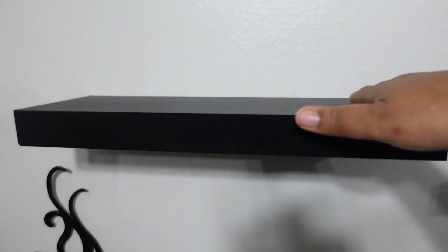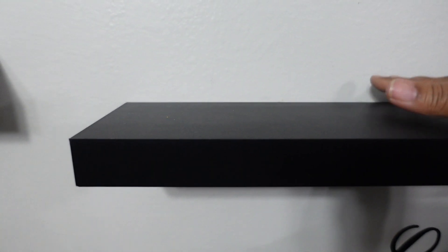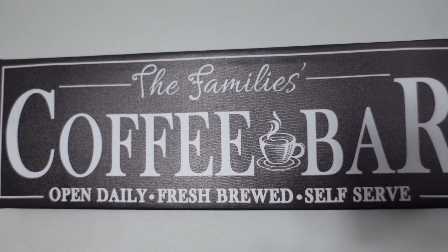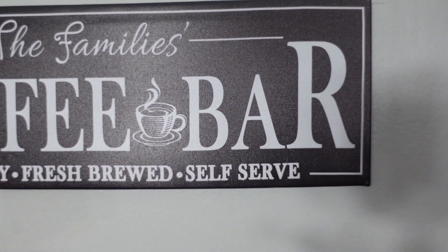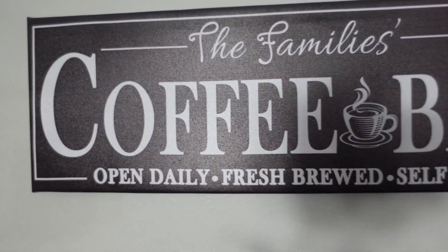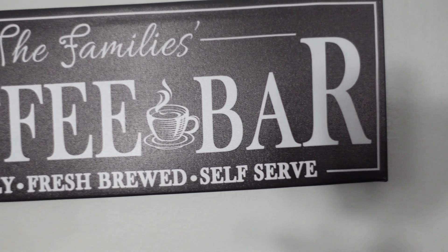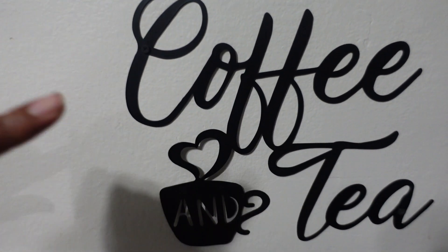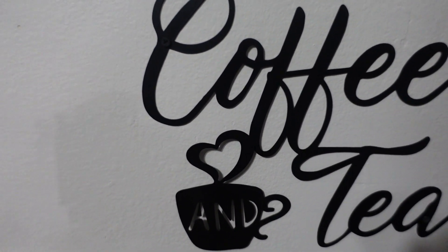Another thing we purchased from Amazon are these shelves — they came in a set of two and will house those canisters I showed you. We also purchased a coffee bar sign, and another one of those little metal signs like on the other wall. Those are my Amazon favorites for the kitchen!